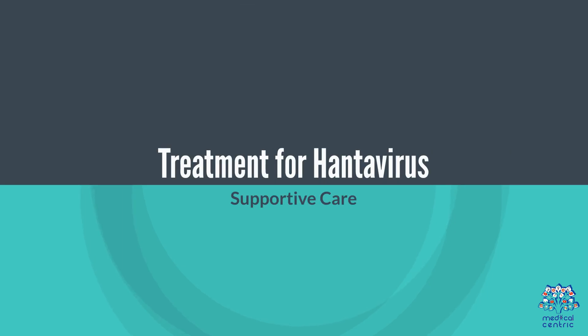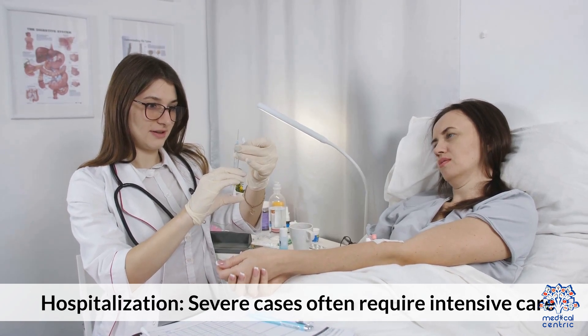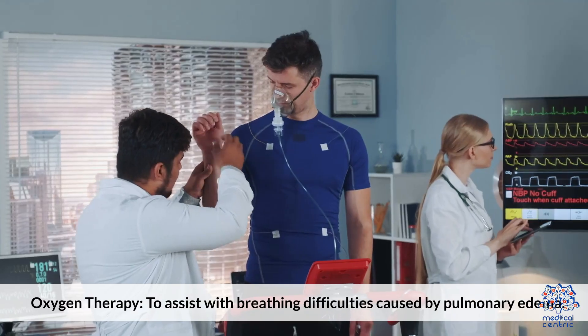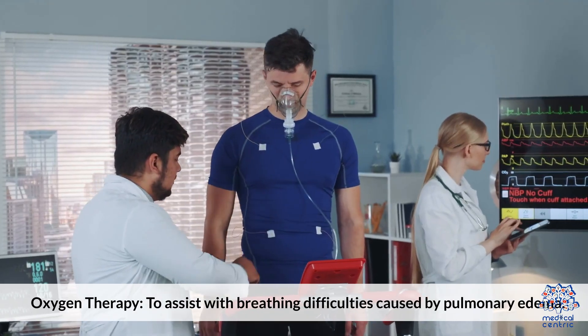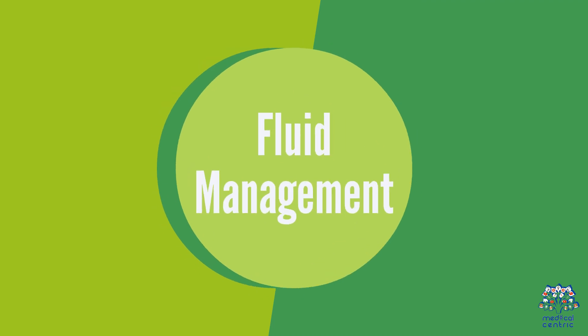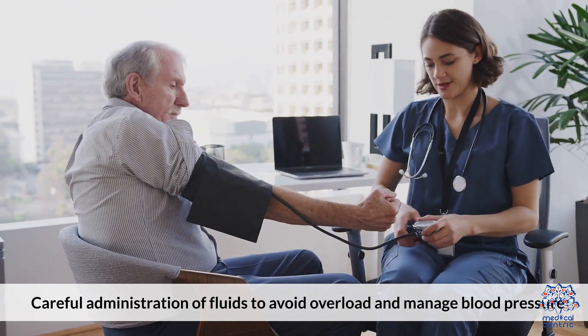Treatment for Hantavirus focuses on supportive care. Severe cases often require hospitalization and intensive care. Oxygen therapy assists with breathing difficulties caused by pulmonary edema, and careful fluid management helps avoid fluid overload and manage blood pressure.